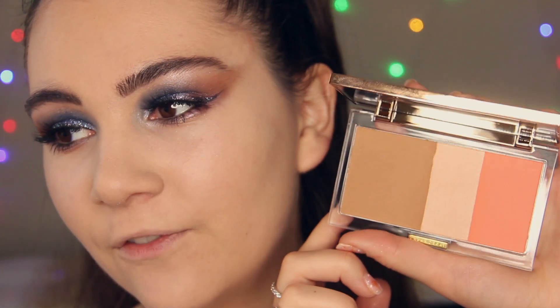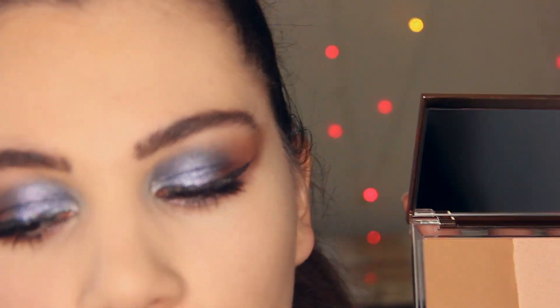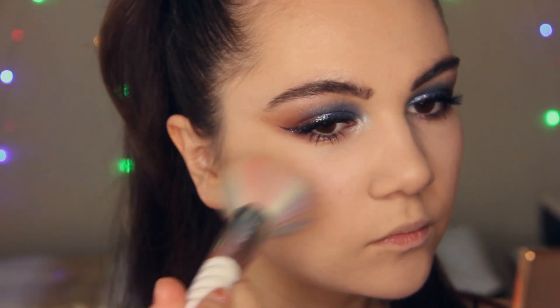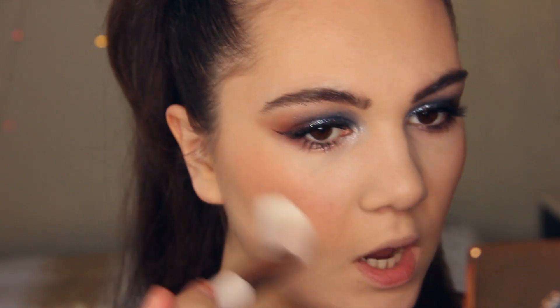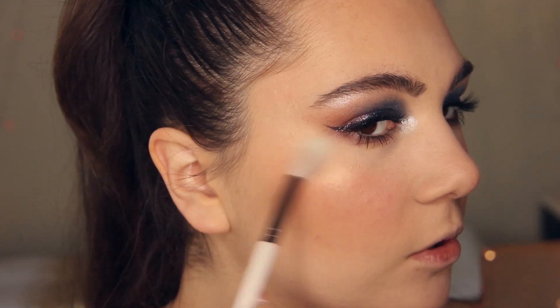The next step is bronzer, highlighter, and blush. I'm using this palette from Urban Decay — the packaging is so gorgeous. I'm applying the bronzer first — it has a little shimmer. Then the blush: wow, it's so pigmented! I love this peachy shade. And the highlighter has a beautiful golden glow. I'm using this palette for the first time, so this is kind of a first impression.